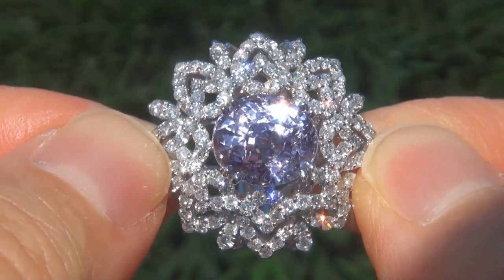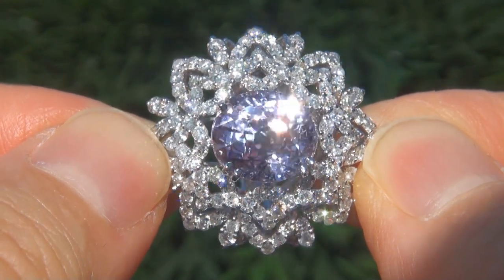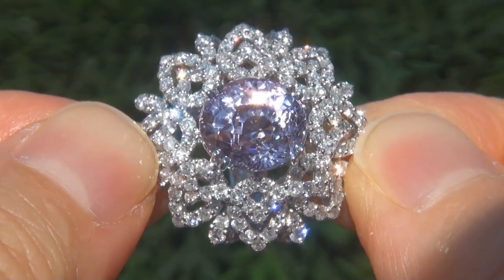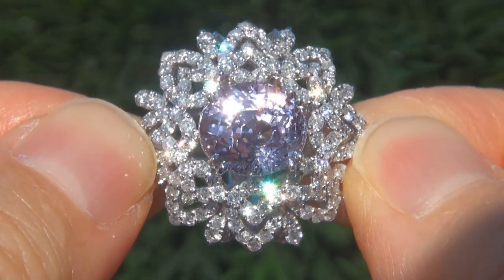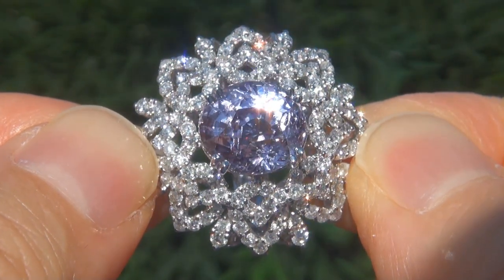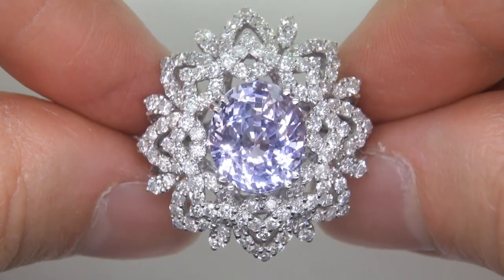Unheated and untreated natural purple sapphires of this caliber are considered among the rarest of precious gemstones. Even more rare is to have the VVS2 clarity, the eye-popping size, and the highly sought-after exotic vivid color. It is the biggest, best, and only one you'll find.